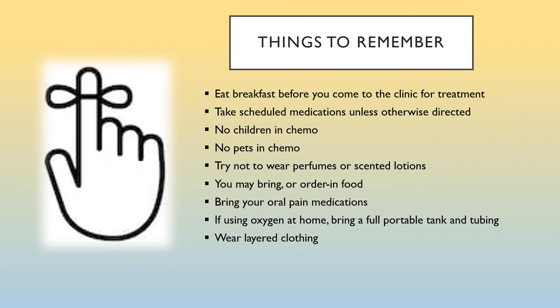Things to remember when preparing to come for chemo: eat a light breakfast before coming to the clinic for treatment. Take scheduled medications unless otherwise directed. No children and no pets in chemo. Try not to wear perfumes or scented lotions — many people are allergic to fragrances, and chemo can cause patients to be very sensitive to fragrances and can even trigger nausea. You may bring or order in food. Be sure to bring your pain medications in case you need them while in the chemo suite. If using oxygen at home, bring a full portable tank and tubing or your portable oxygen concentrator. Wear layered clothing.